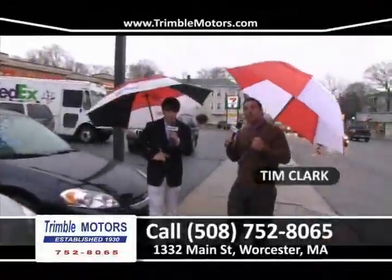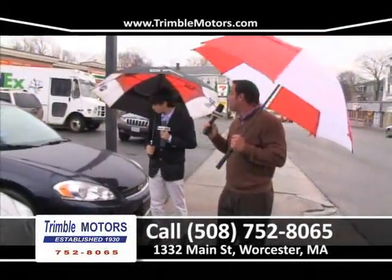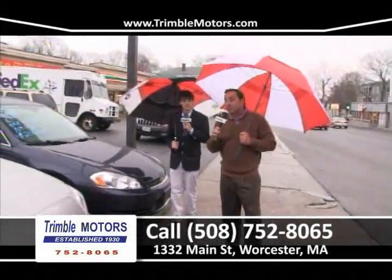Hi everybody and welcome to Car Dealer TV. My name is Tim Clark, my name is Joe Clark. You're at Trimmel Motors, 752-8065. All this inventory we're going to show you at TrimmelMotors.com. Let's start the show.